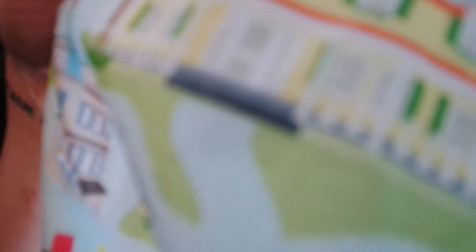Can you guys see these curtains? They have all the houses — there's Miss Patty's dance studio, the high school, Lorelai's, the gazebo, and the Dragonfly Inn. I will link the site where I got the fabric — it's from a gal's Etsy shop. I made the cutest little curtains for my room.